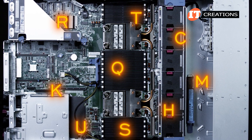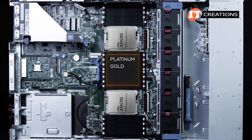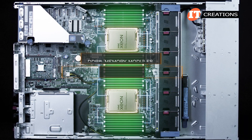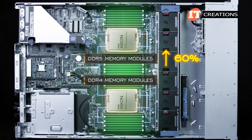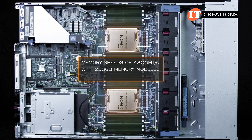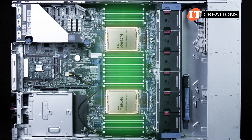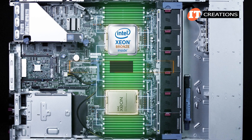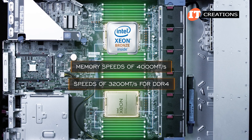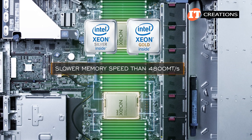There are suffixes on many processors indicating better performance for specific workloads. The platform supports platinum, gold, a few silver varieties, and even one bronze-level CPU. Memory supported includes only registered DDR5 modules. DDR5 provides a 60% increase in performance over DDR4. Supported memory speeds of 4,800 MT/s are achieved with all slots filled with 256 GB modules, providing up to 8 terabytes of memory. Memory speed is affected by the processor — the bronze CPU only supports 4,000 MT/s, still faster than DDR4's top speed of 3,200 MT/s.